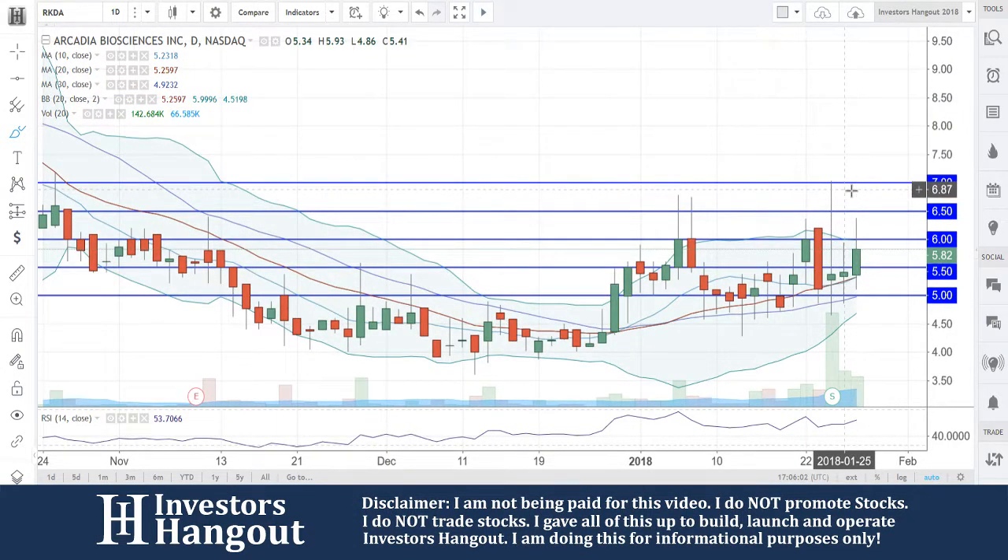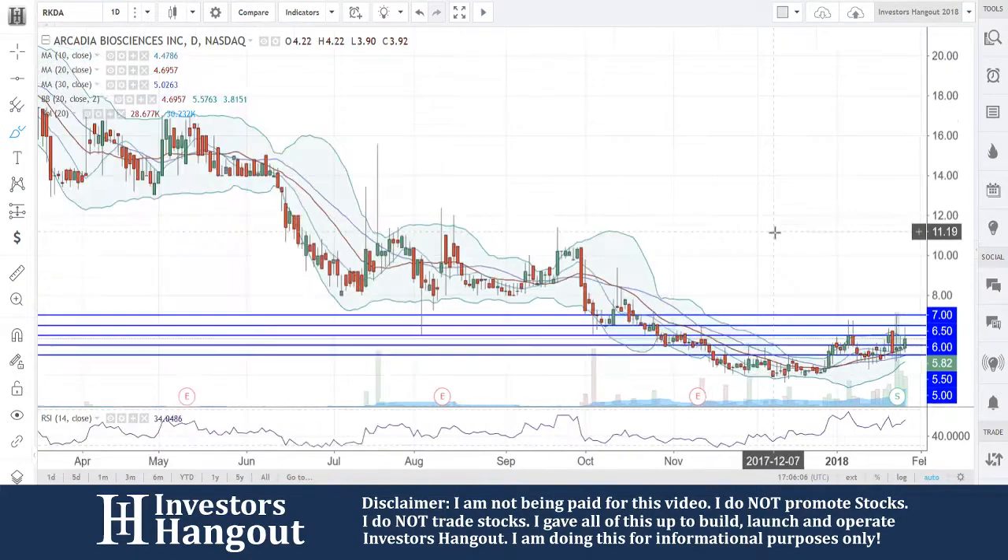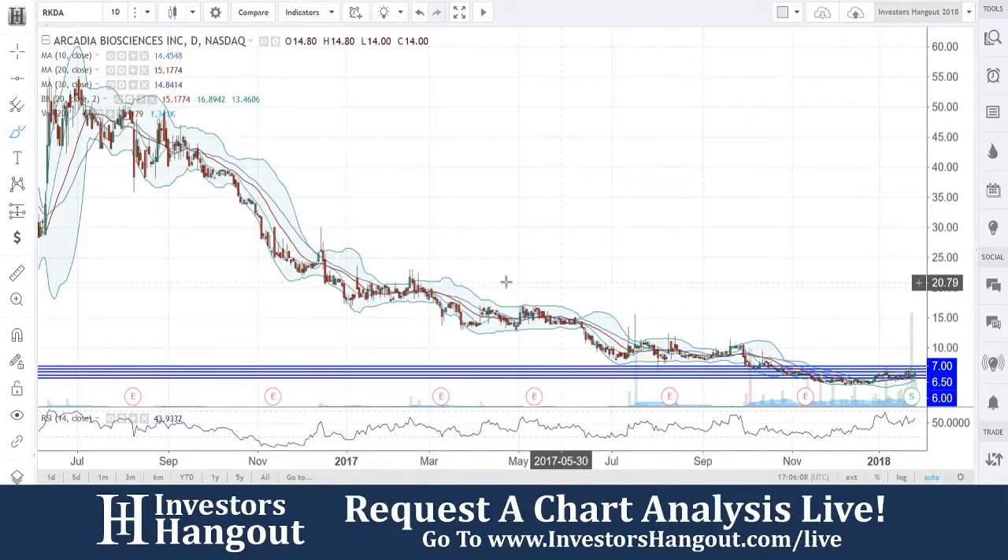We're going to be watching for this one getting a close above $6 to confirm this one could be getting ready to set up for a move here, in my personal opinion.